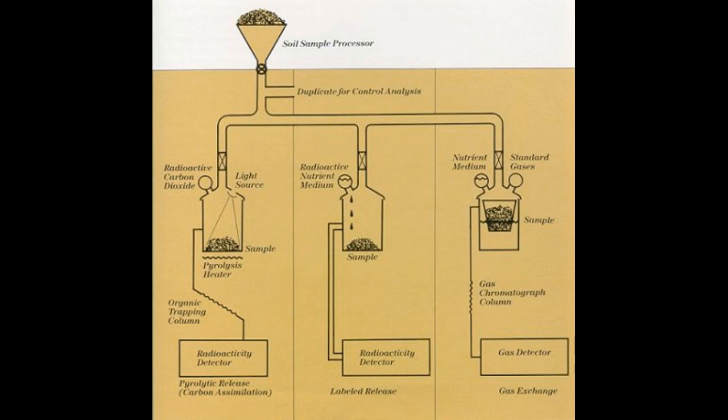They ran the experiment on the Viking Lander and it came back positive, which is to say that it passed the pre-flight criteria where if this was found, then yes, there are microbes in the soil. But NASA wasn't about to announce that to the world, so they went back and came up with a bunch of reasons why it might not be life, even though that was the criteria they had before they left.